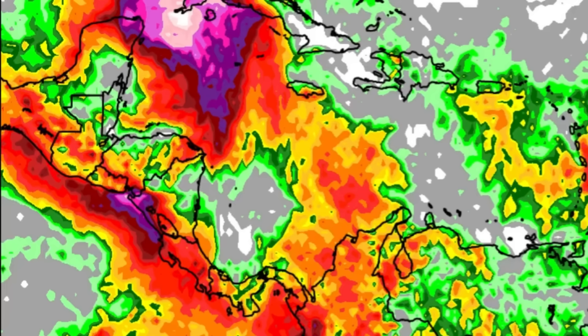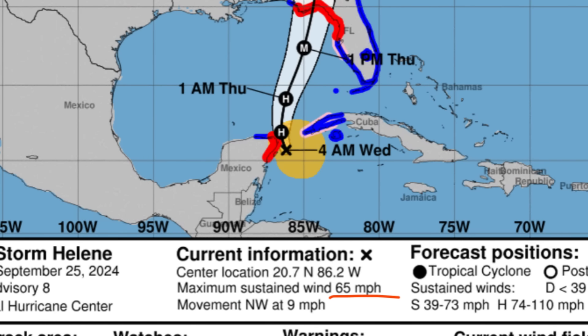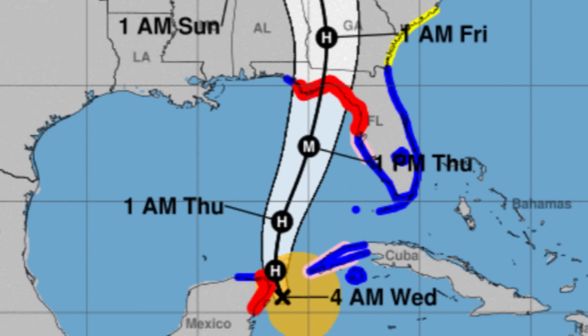Helene is currently a strong tropical storm with maximum sustained winds up to 65 miles per hour, accelerating to the northwest at 9 miles per hour. As it enters the Gulf it will accelerate much quicker, and it is expected to quickly intensify. Given the favorable environment for strengthening, it could reach a higher peak intensity than currently forecast.